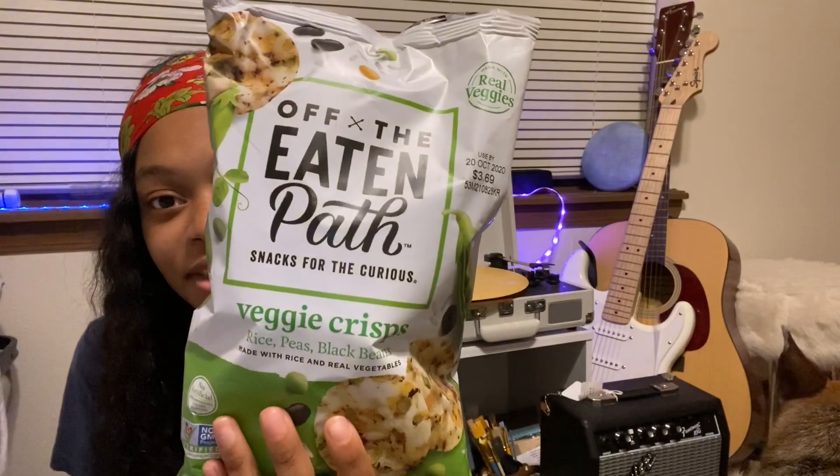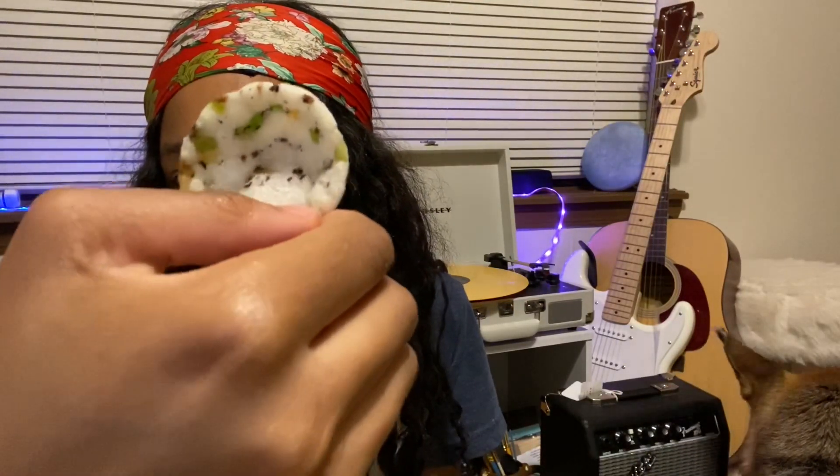The first thing is these Off the Eaten Path veggie chips crisps. I tried them and I love them. At first I thought it was a little bit plain, but I'll show you what it looks like — it's really pretty. I'm like, oh it's looking real good, it's gonna taste great.